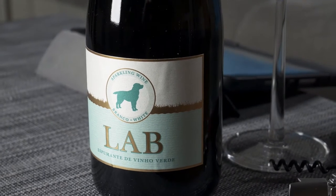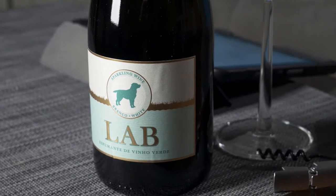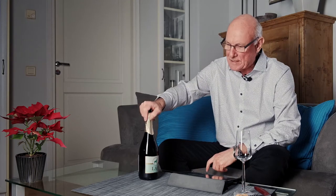Hi guys, welcome to yet another edition of Big on Wine, the show which, as you may well know by now, attempts to bring you news, clues and reviews. We try to keep you up to speed about just about everything that's happening in the world of wine. And my wine of the week for this week is an interesting one.